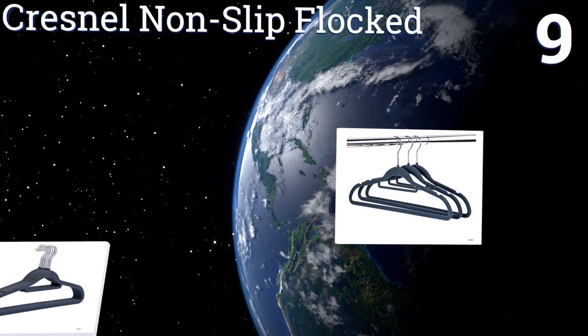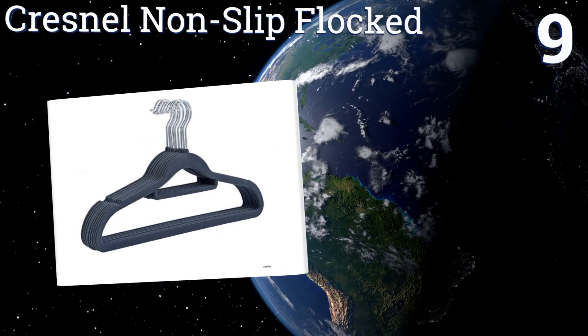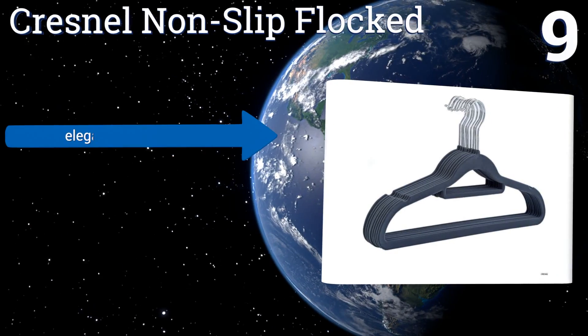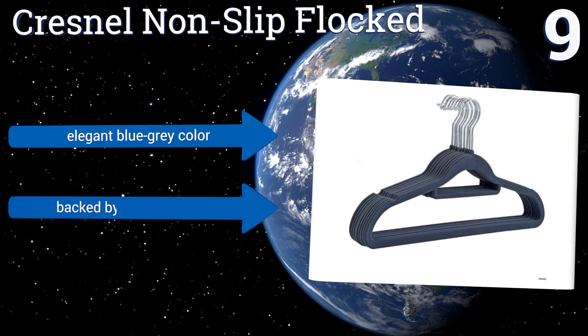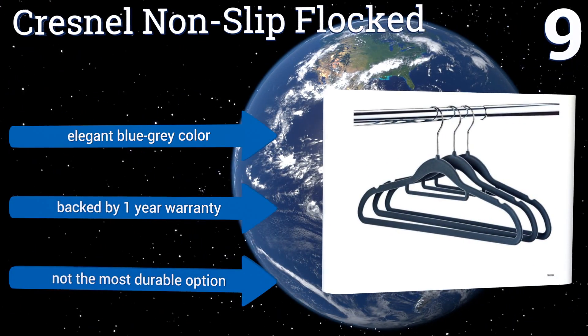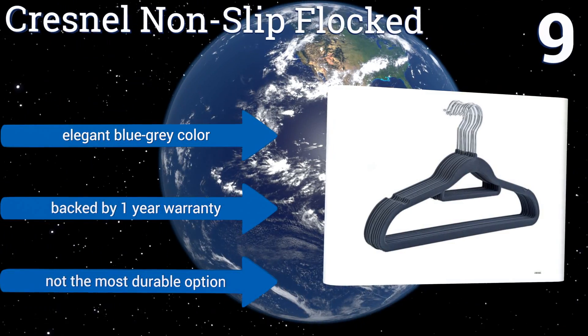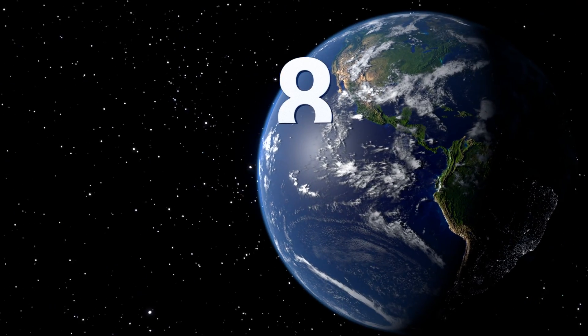At number nine, the Kresnel non-slip flocked hangers come in a standard size that should hold most clothing including both men's and women's, and have a soft velvety exterior that won't deteriorate or shed onto garments like some cheaper options. A top accessory bar holds ties and scarves. They come in an elegant blue-gray color with a one-year warranty, but they're not the most durable option.